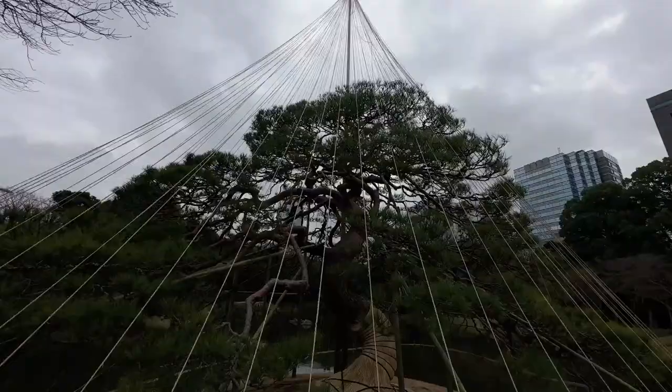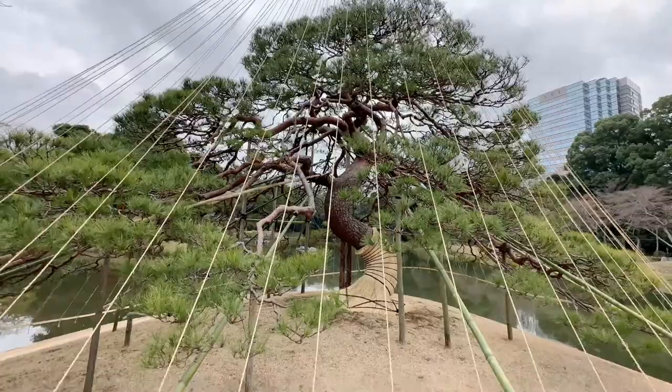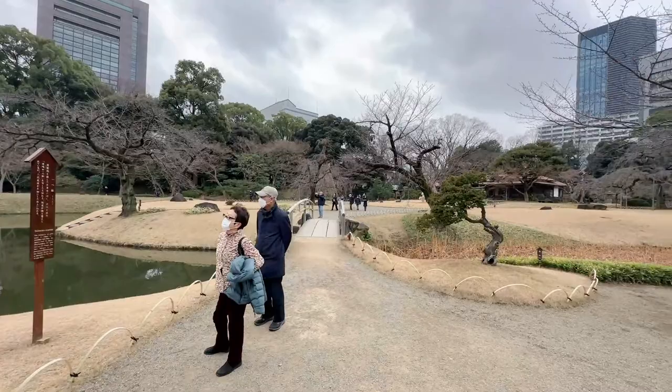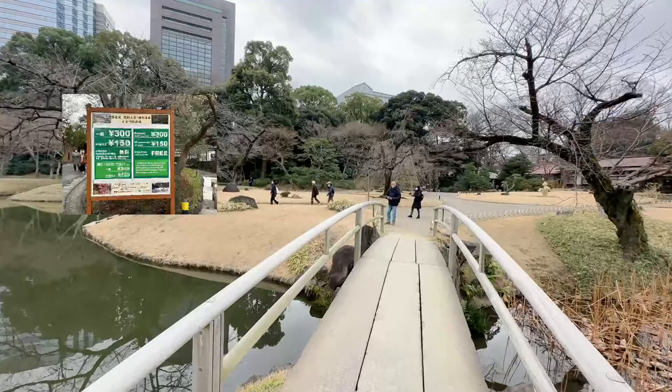In the distance, you can hear something going on over at Tokyo Dome. I've got a little bit more to show you here. This garden is not free, and it's probably better that way so they can maintain it, which they do so well. The entrance is 300 yen. If you're over 65 you get a discount, and if you're a kid it's free.